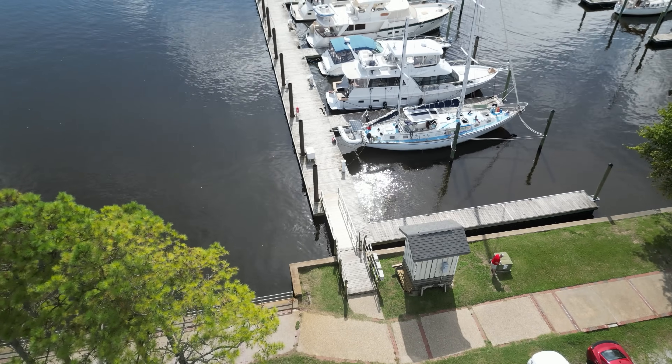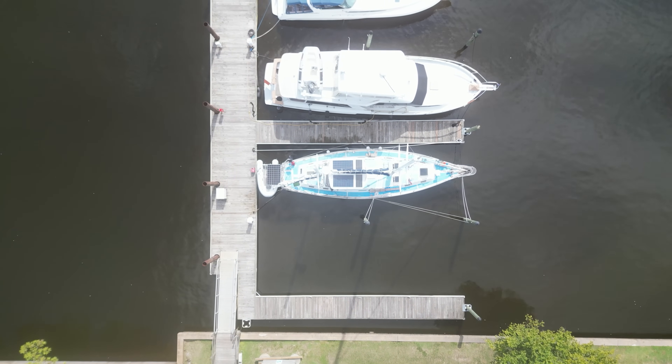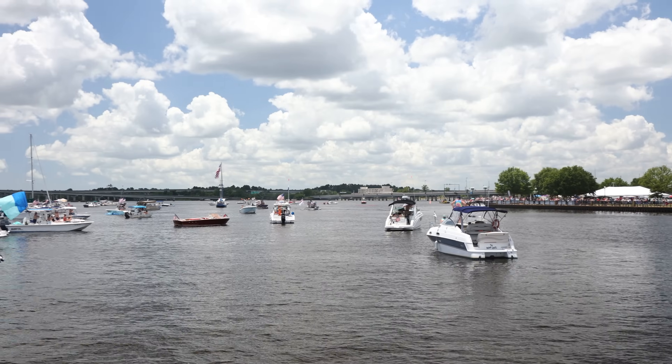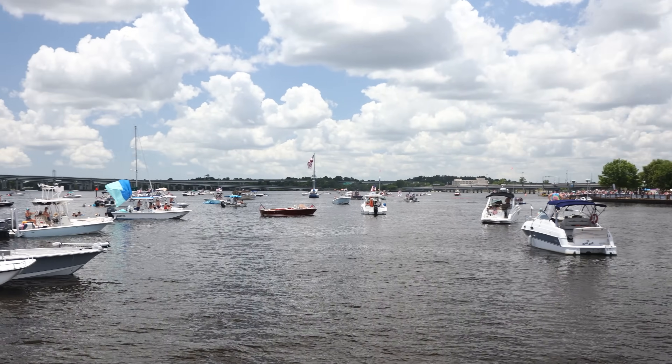After lots of deliberation, we decided to go back to a home port that we know and love — New Bern, North Carolina. After settling into life at the dock, we reached out and started to enjoy our wonderful surroundings.